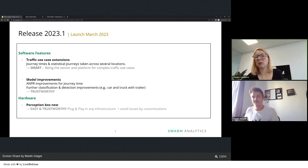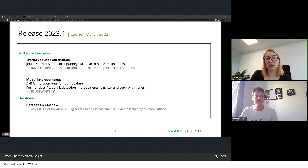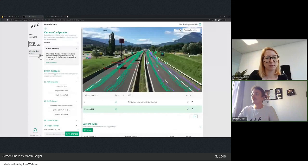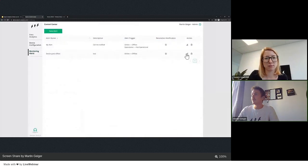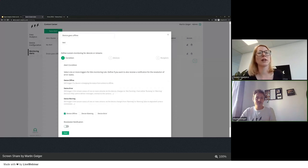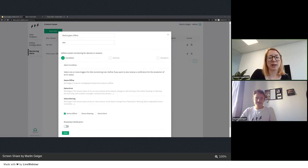Thanks, Martin. Let's check the questions received. The first is regarding our alerting system: do we receive an email if the alert trigger is resolved again? Yes — when creating an alert, you have the option to enable a resolution notification, which sends you an email when the issue has been resolved. Both the trigger and resolution notifications are sent via email.